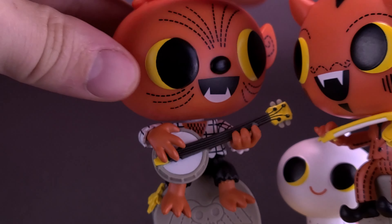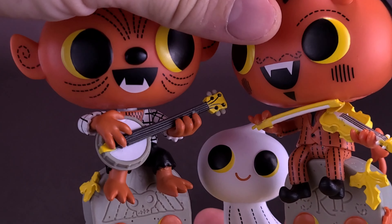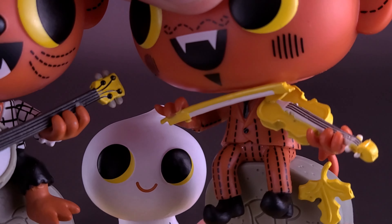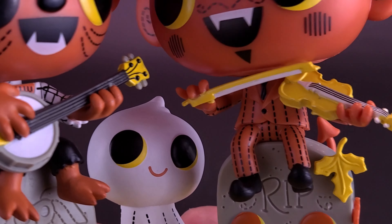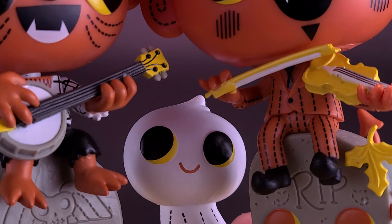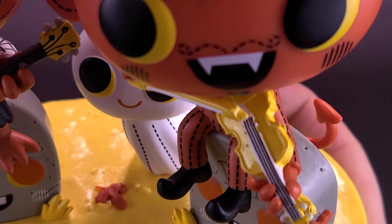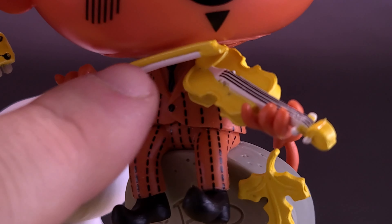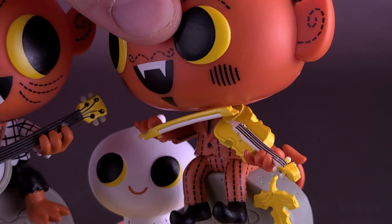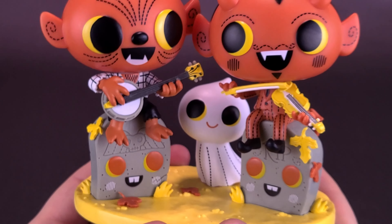Both Phineas and Scratch do have head articulation, so you can move them back and forth. Scratch is a little more limited though, because there's a bow so close to the bottom of his face. When moving it back and forth, the ears bang against one another and the face rubs against the bow — I don't want to chip the paint. The bow, by the way, is the piece that goes along with the fiddle — he's a fiddler from hell.